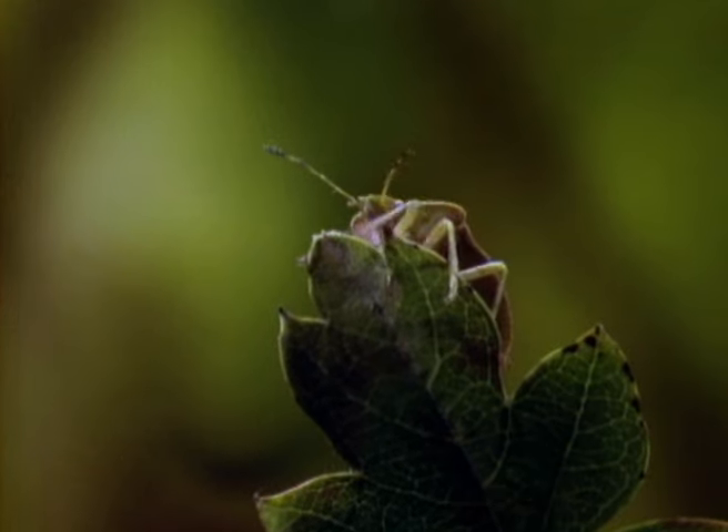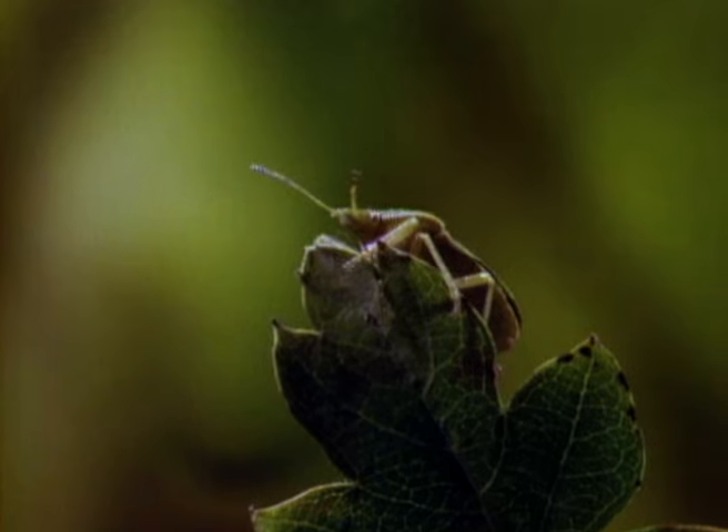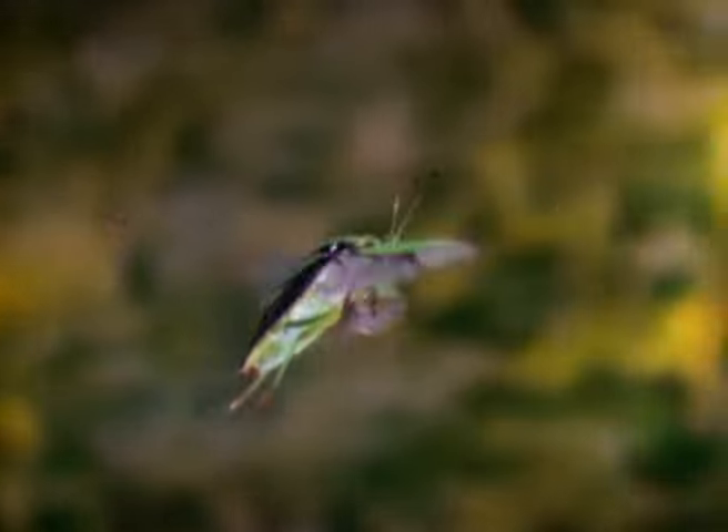On first inspection, it's hard to see anything special about the shield bug, but it belongs to a group which has developed some remarkable adaptations in its struggle to stay alive. And its ability to smell foul is just one secret of success.